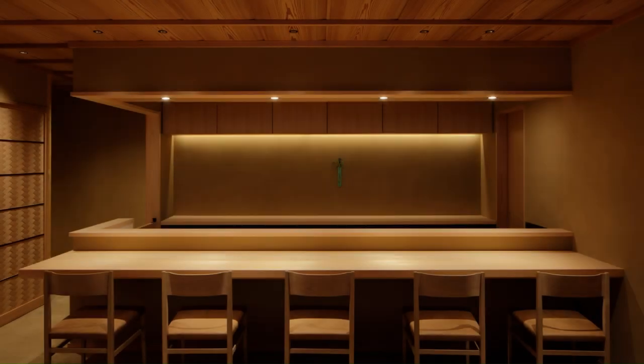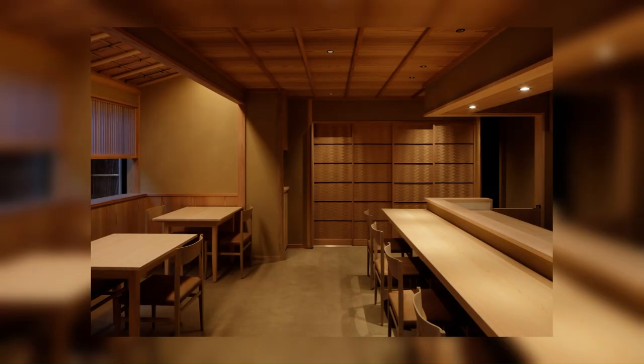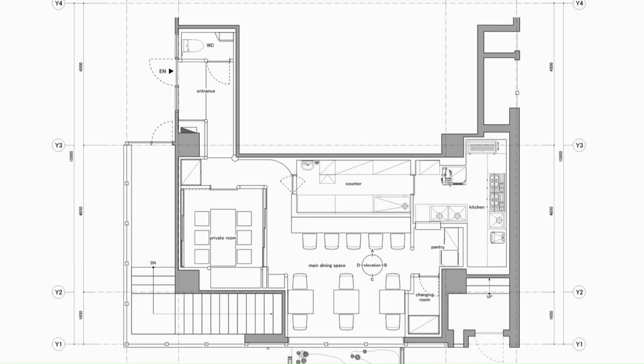For the counter seats, Yoshino cypress wood with a width of 650 mm was used to create clean details with sharp edges. The counter and the fixtures on the back are also made from Yoshino cypress. The board and batten ceiling is finished with Yoshino cedar.